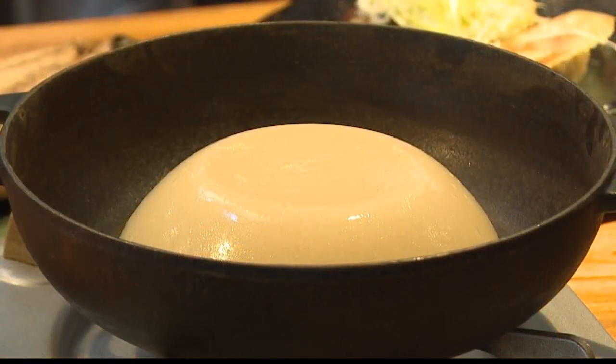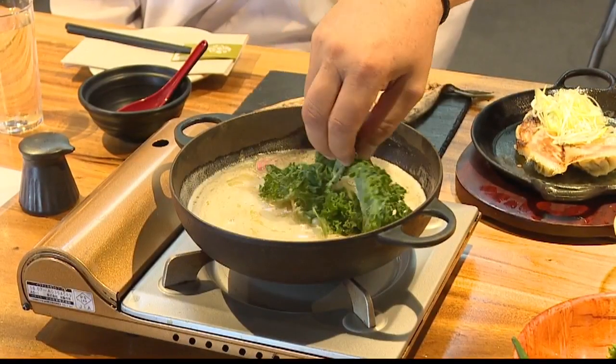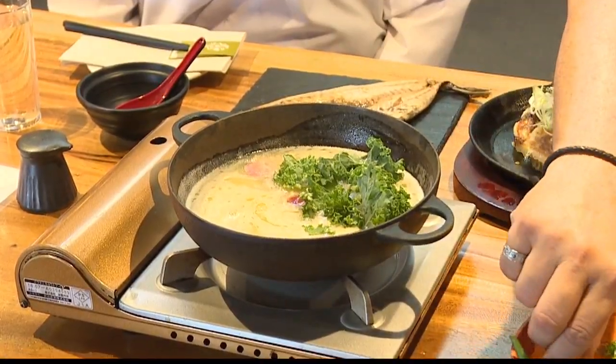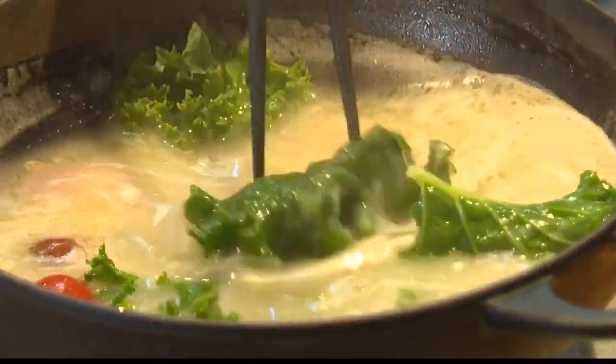One of the things you said was really popular was the nabe. We saw that go in from the refrigerator to the pot and it has now melted. Anything particularly special about the broth? The broth is loaded with a lot of collagen. Collagen is supposed to be helpful for your face. Our name is bijin nabe, which is beautifying pot — with all the collagen that you eat, it's supposed to help with facial smoothness.